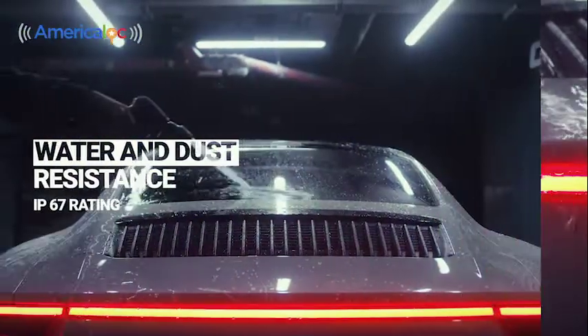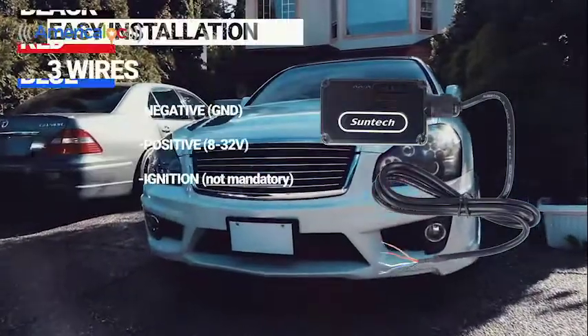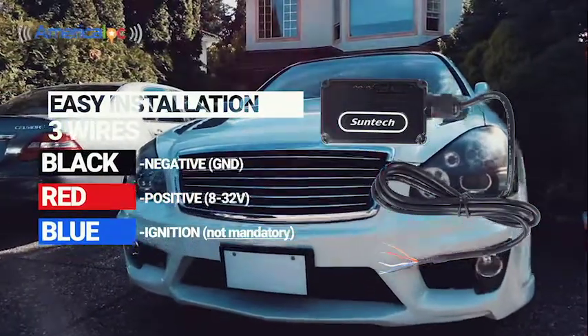Water and dust resistance with an IP67 rating. Easily installed by car alarm and stereo installers — only 3 wires to connect.